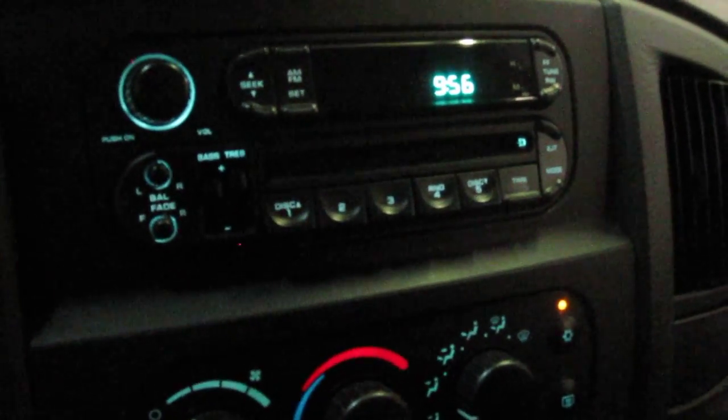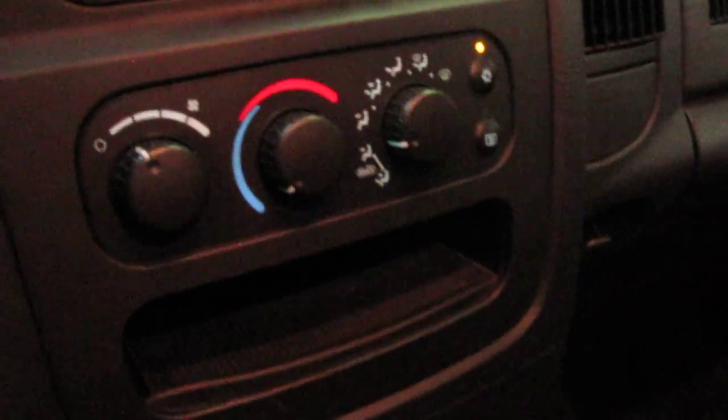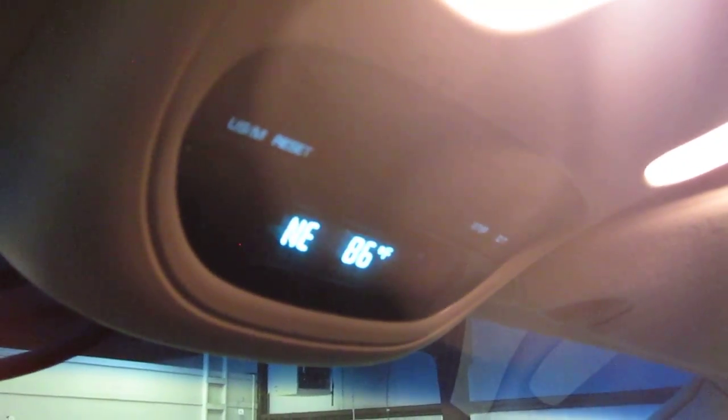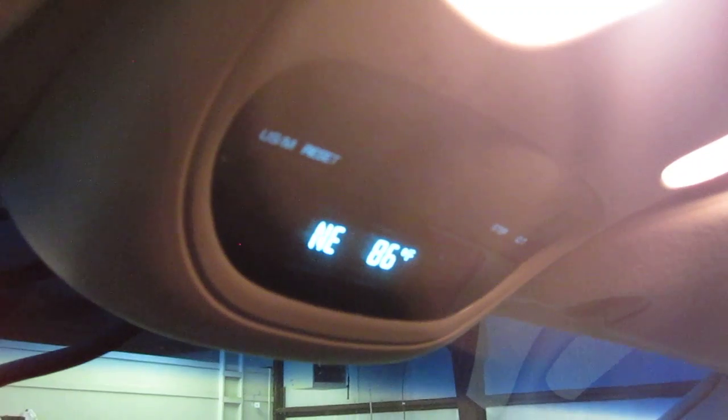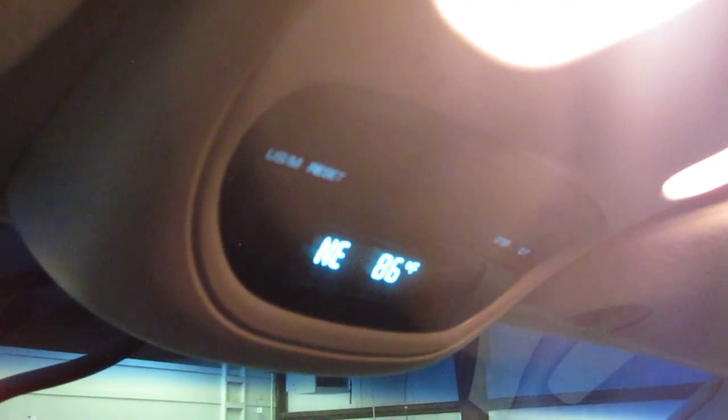Over here we have the CD player radio. Below that we have the AC controls — super cold AC in here. Let me open the door so you can get a look at the cup holders down here — nice and clean. This is the ashtray; it's never been used as this is a non-smoking vehicle. There are no odors in the vehicle whatsoever, no pet hair, nothing like that. Up top here we have your information center — that'll give you your outside temperature, there's a compass on there, it'll give you average fuel economy, distance to empty, and information that's really nice to have, especially when you're on a trip.